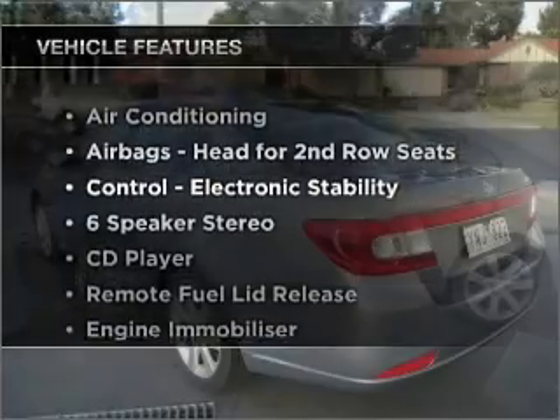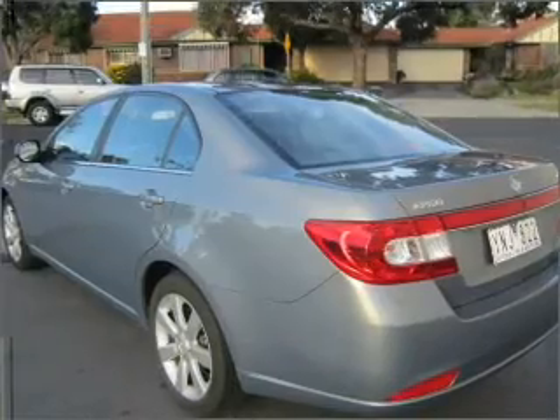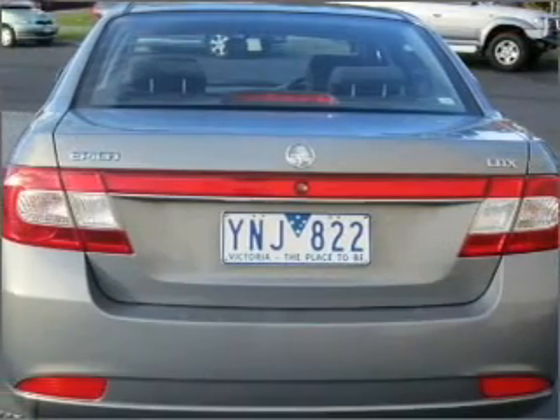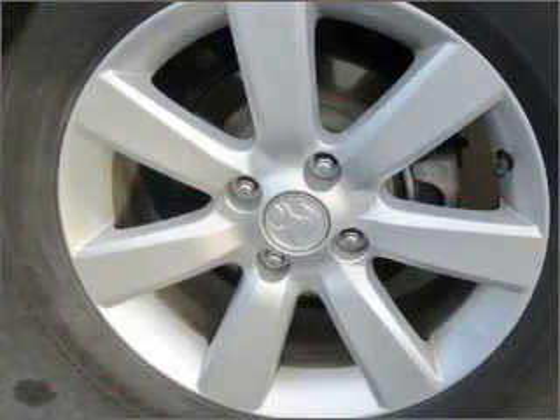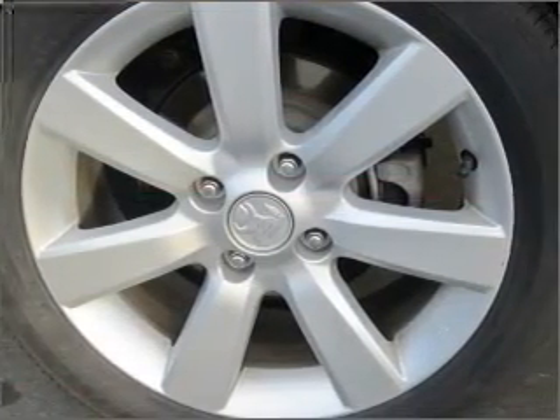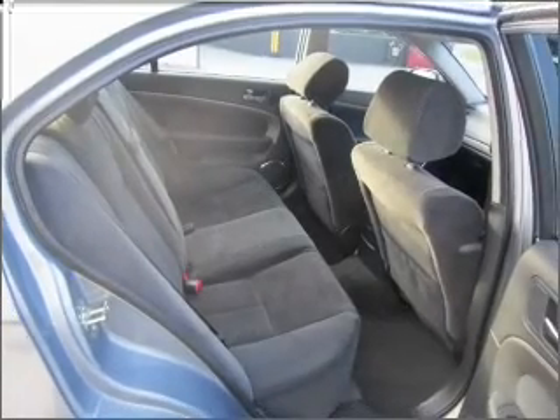Plus, enjoy these notable features that are included in this ride: cruise control, climate control, central locking, an alarm system, a CD player, auxiliary input for your MP3 player, side airbags, stability control, an adjustable tilt steering wheel, power windows, and curtain head airbags.